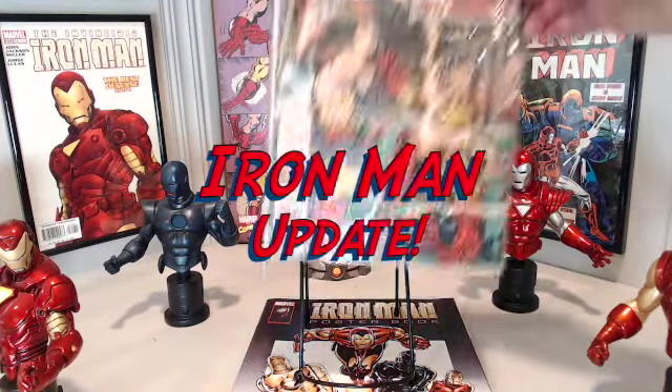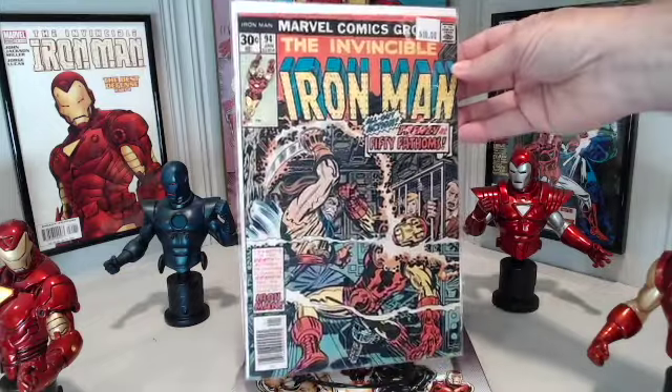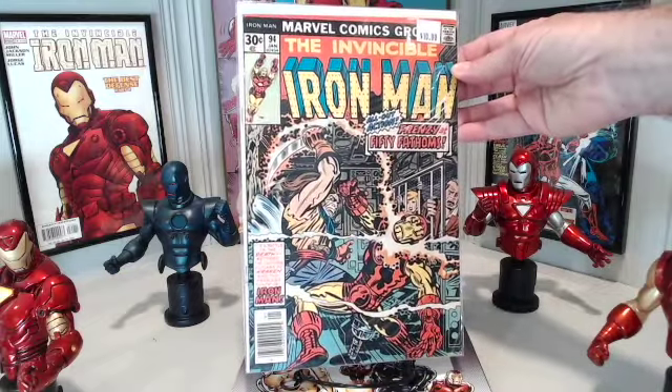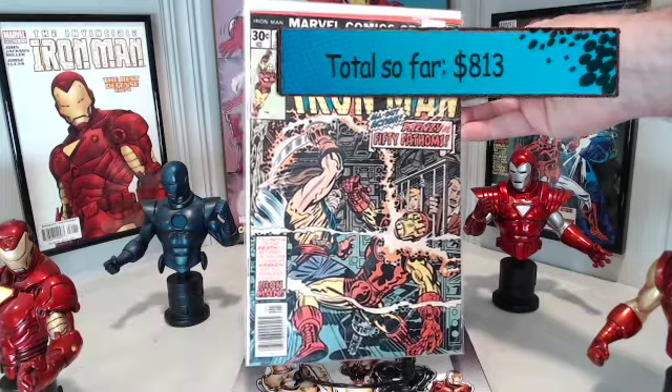While I was at the LCS, I not only stopped by the dollar bin but went to the back issue bin to continue my goal of collecting issues 1 to 100 of Iron Man. I was able to pick up number 94 for $10, and it's a beautiful cover by Jack Kirby.